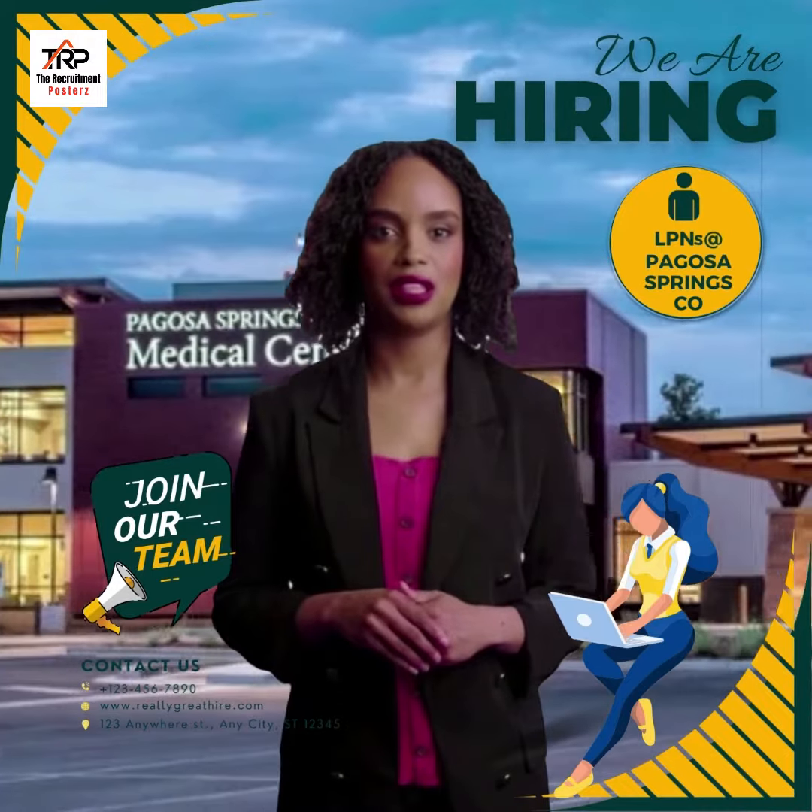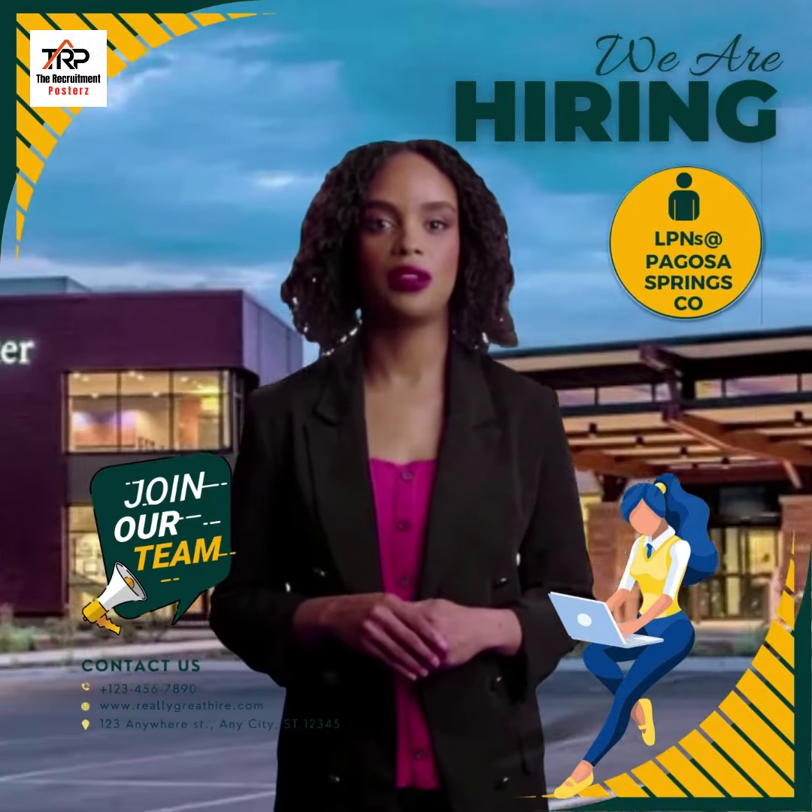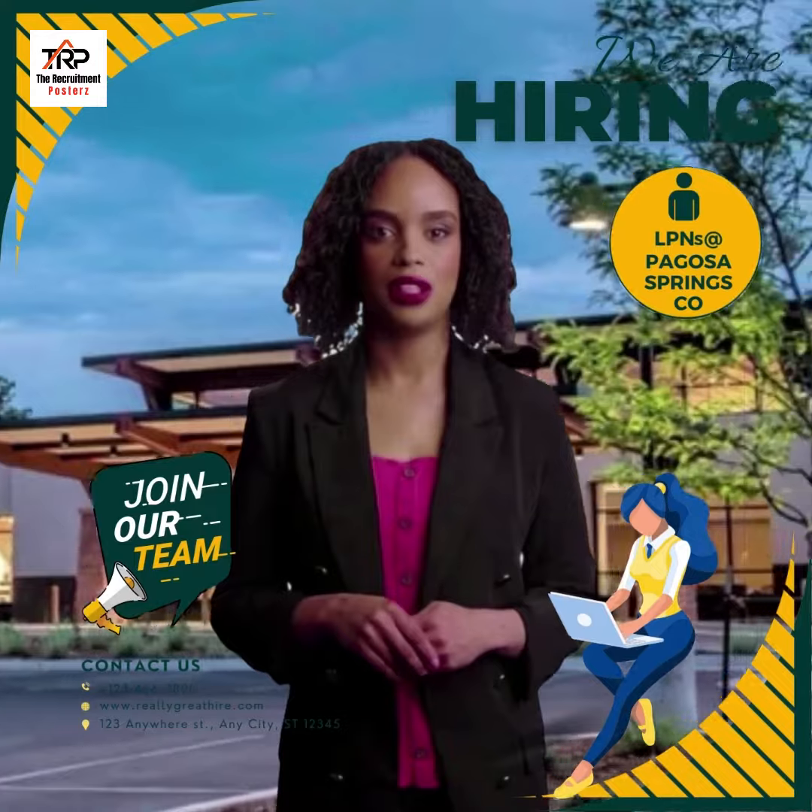We have multiple openings for LPNs at Pagosa Springs Medical Center, located in Pagosa Springs, Colorado.